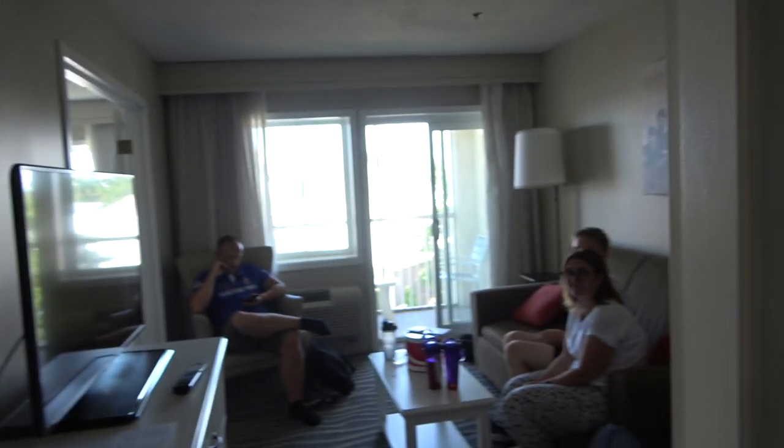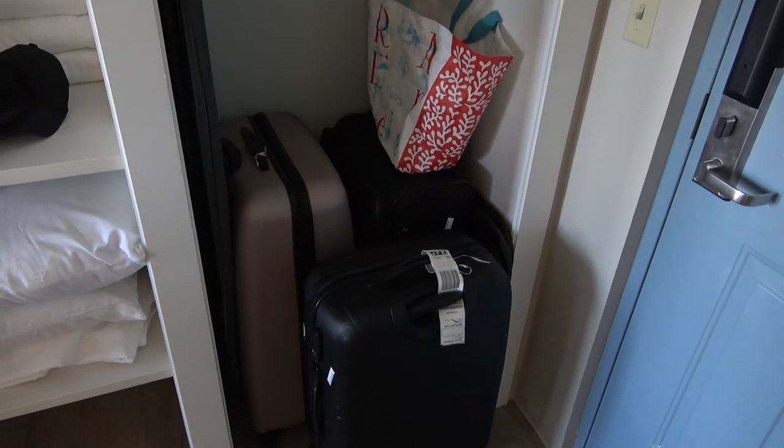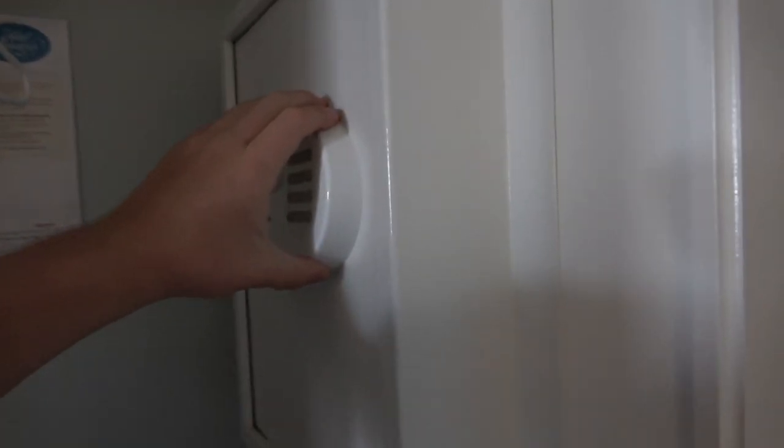Here we are inside our room, number 4576. As it is a suite, it's a lot bigger than your average room. There is also a size above this — an extended suite — so what we have is the lower tier suite, but it is still an absolutely awesome room. Being surprised by mum and dad with this room is incredible. From the moment you enter, there is a lot of space for luggage.